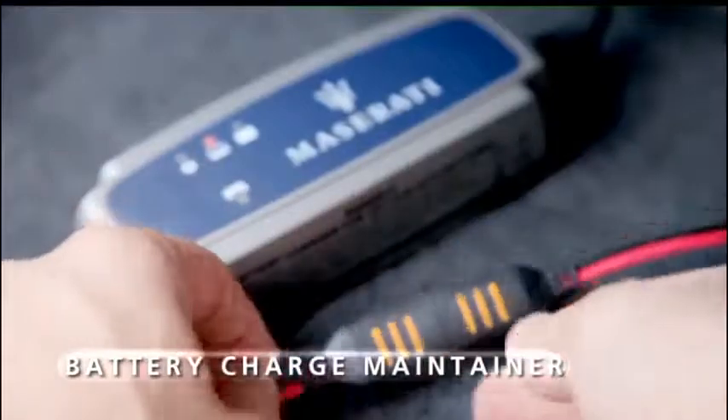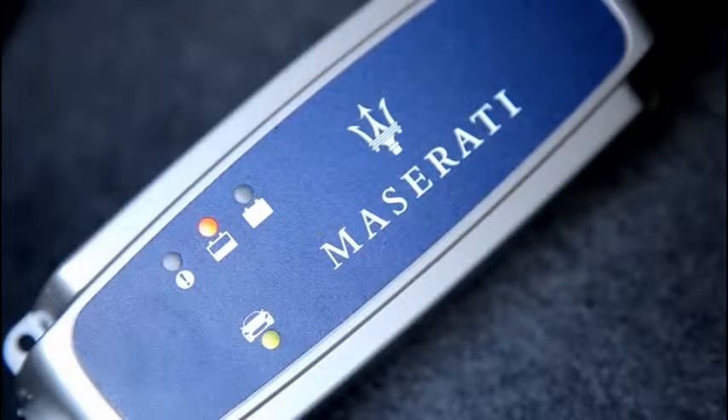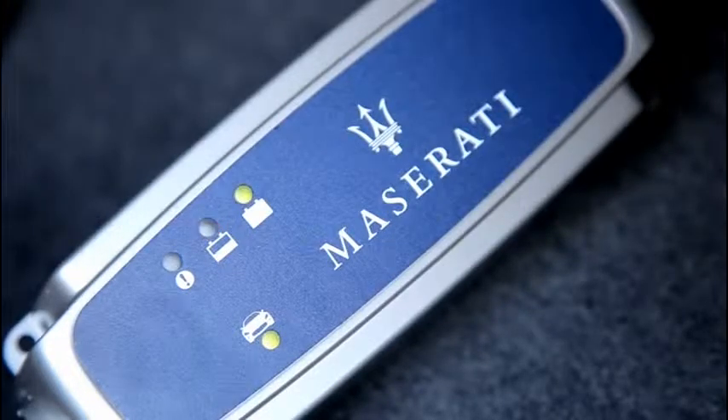Easy to connect, the Maserati battery conditioner maintains the battery charge even when the vehicle is not used for several months. Simply apply it to the car battery and connect it to a power socket, and you may leave it connected for several months without risking damage to the vehicle.